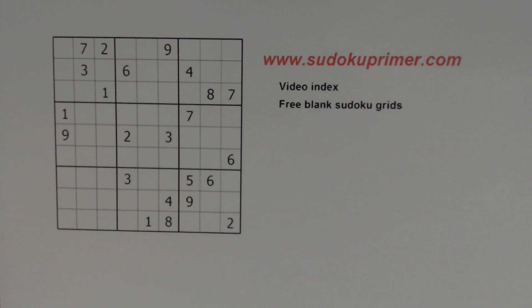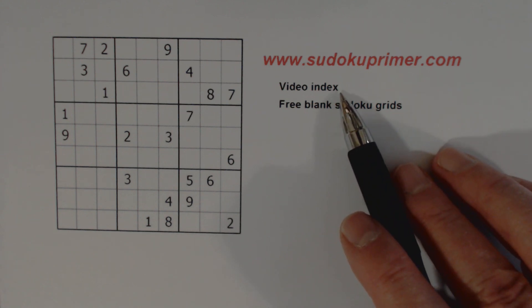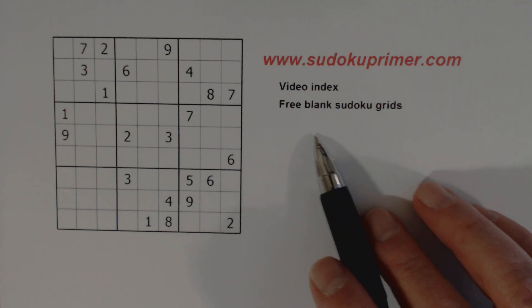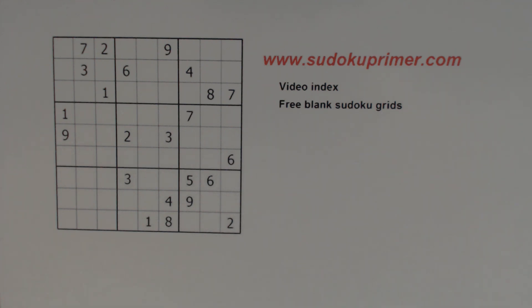My name is Harold Multy. I've been doing Sudoku for a number of years now. I have over 170 videos on this channel, and I usually solve five or six puzzles a day — some days many more. You can find specific skill levels or techniques by going to the video index on sudokuprimer.com, where you can also download free blank Sudoku grids and find lots of other Sudoku information.